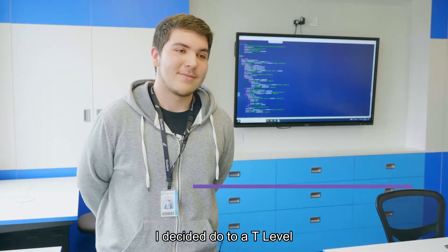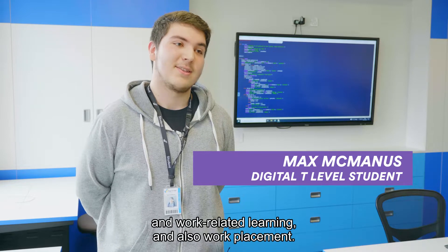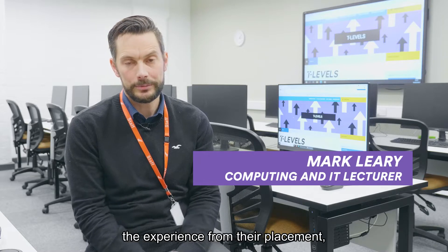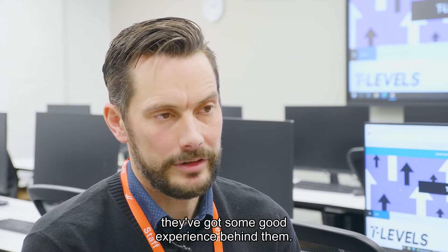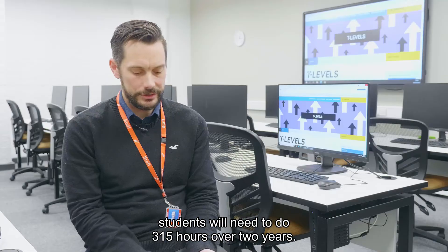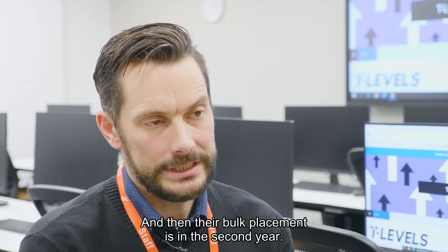I started the T Level because it's a great balance of classroom learning, work-related learning, and work placement. The benefit of the T Level is that students will be getting experience from their placement, so that when they move into these careers they've got some good experience behind them. Students will need to do 315 hours over two years — at least 20 days in the first year, with their bulk placement in the second year.